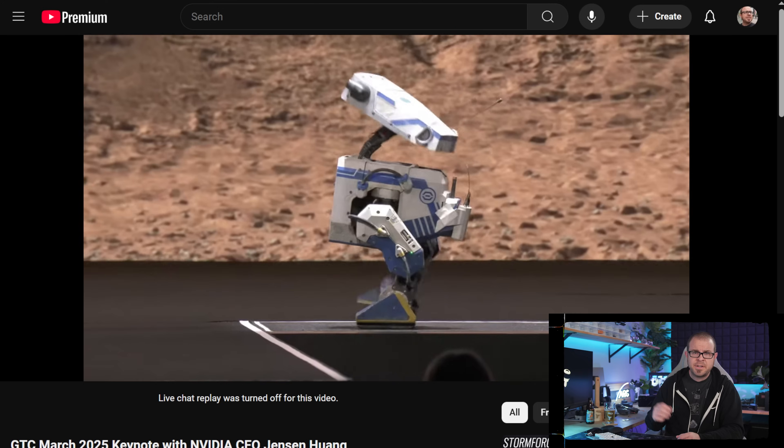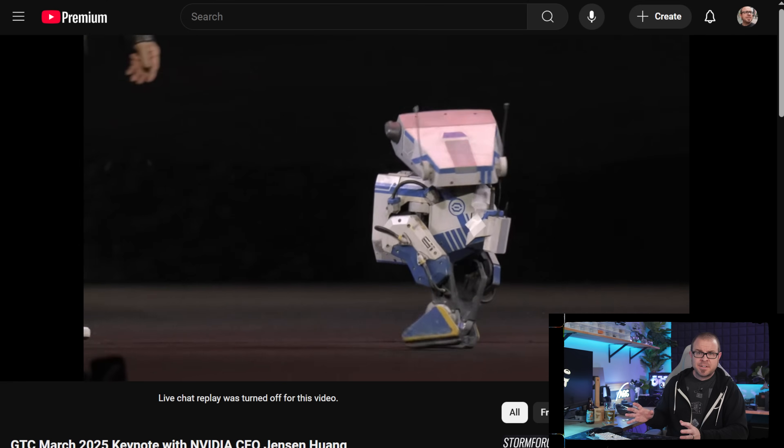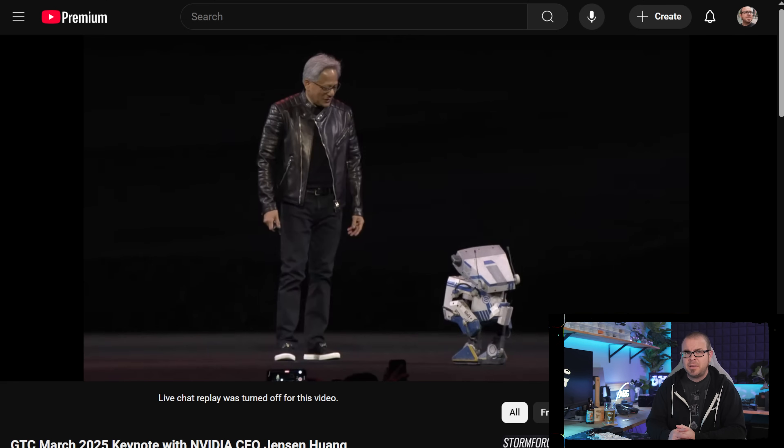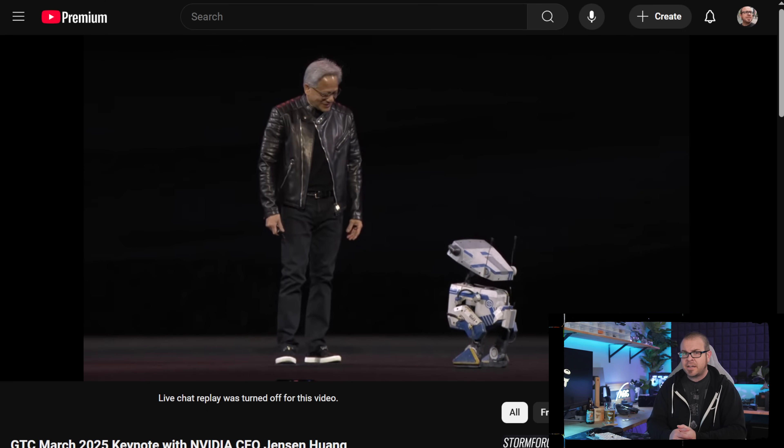Some interesting stuff was announced at GTC too, though it was all very data center and AI focused, and seemed very geared towards impressing investors versus sharing anything that might interest PC gamers. Even the robotics segment, which revealed a droid called Newton — a collaboration between DeepMind, Disney Research, and Nvidia — seemed way more interested in recreating a cute semi-anthropomorphic BB-8 or R2-D2 knockoff with beeping and blooping sounds and blinky eyes, than making something actually functional or useful. To me, it was a great representation of who Nvidia wants to speak to right now — investors with deep pockets and limited understanding of the underlying technology, who will look at Newton and think, oh, how cute, let's buy some Nvidia stock.